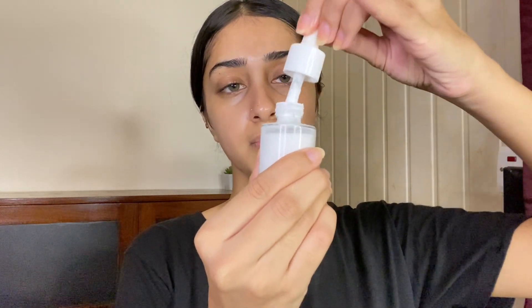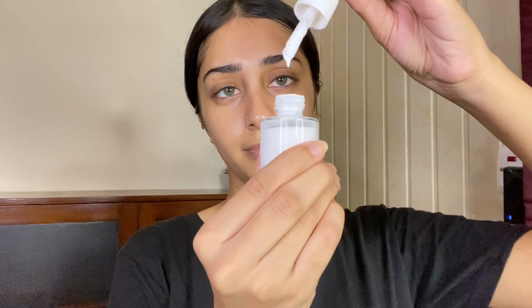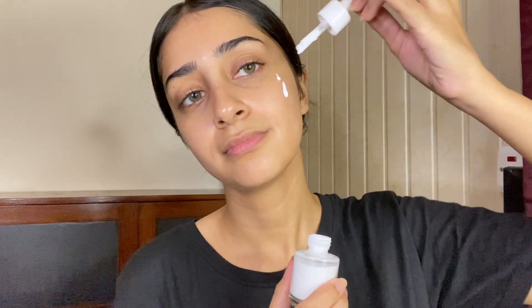Don't forget your SPF. I am using IQ Organics — it's a serum-based sunscreen. It's a good sunscreen, but I haven't used it much, just once or twice, so it's up to you whether you want to get it.